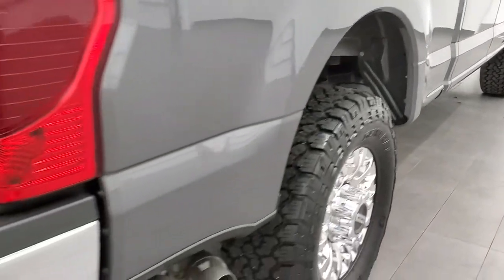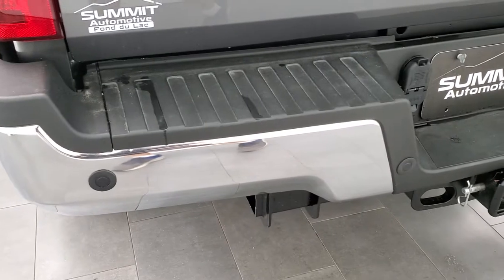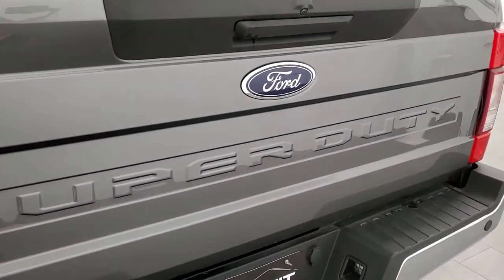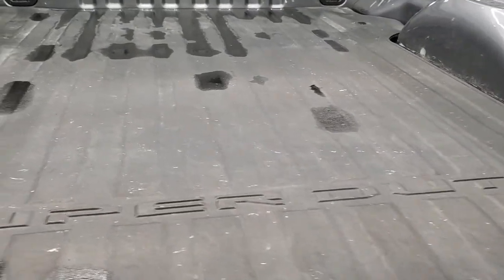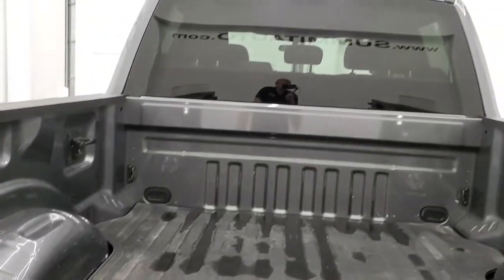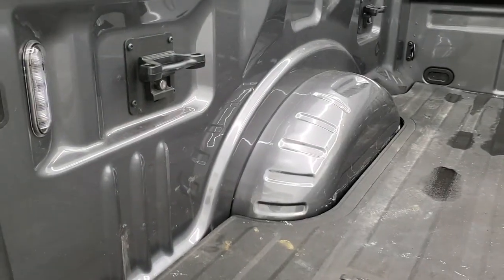Coming around to the back of the vehicle, the rear bumper is in excellent condition. It does have the backup parking sensors, full towing package which includes a receiver hitch, 4-pin and 7-pin wiring. The tailgate is in really nice condition as well — no dents or dings — and it does come with a bed mat. The bed is in really nice shape and it does have LED bed lighting with a button back here.